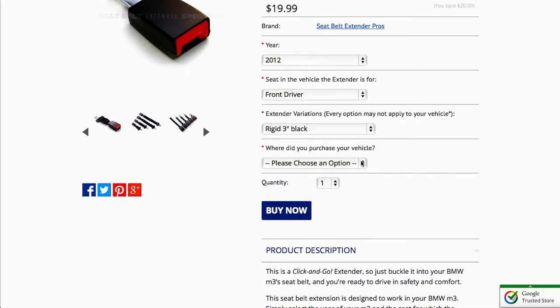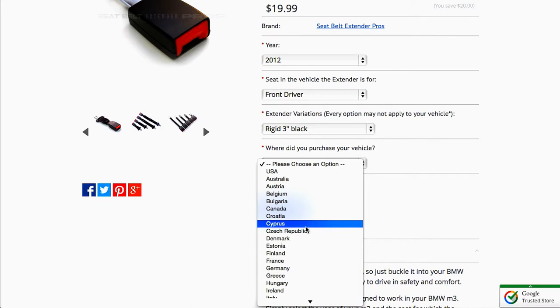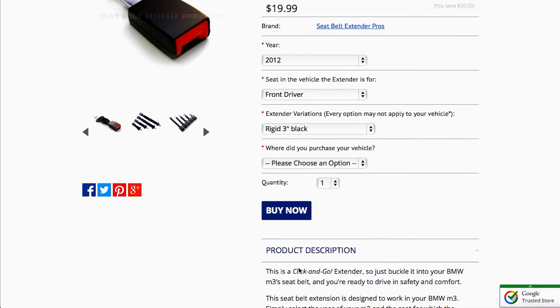Finally, we'll need to know what country your vehicle is from. Believe it or not, seatbelt extender needs can vary by country. Now click the Add to Cart button.